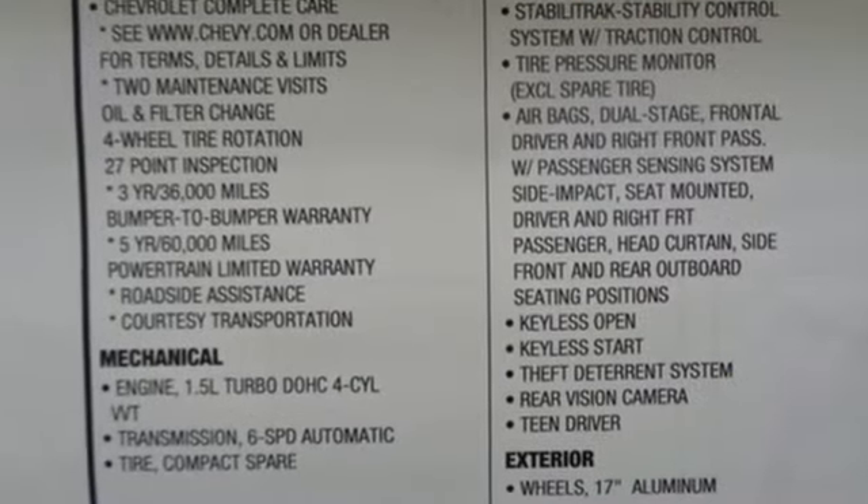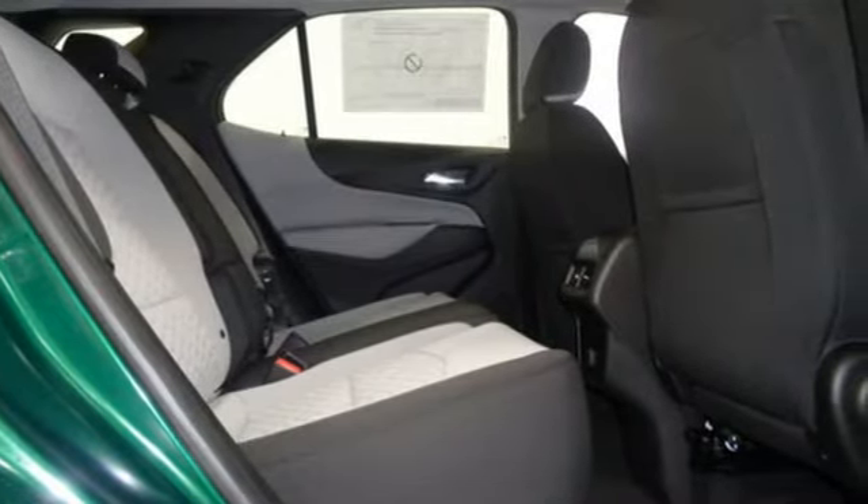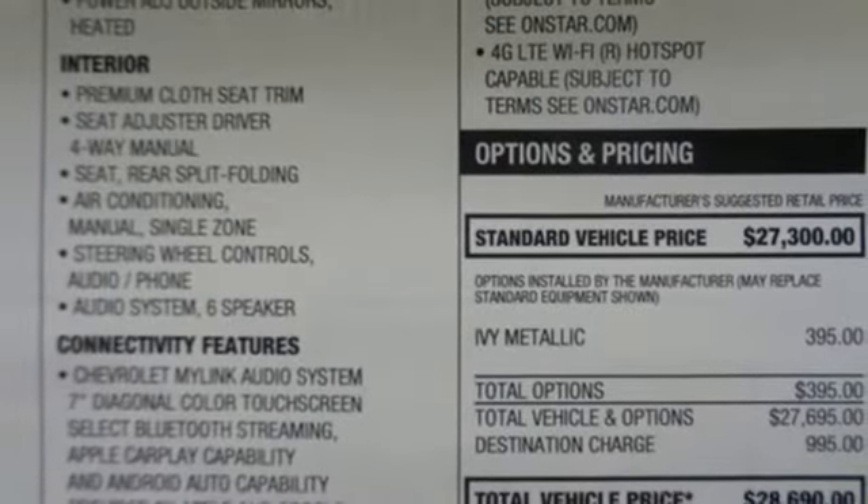And whether the seat's up or down, Chevrolet's MyLink audio system brings Bluetooth to a 7-inch color touch screen, and OnStar keeps you connected with a 4G LTE Wi-Fi hotspot.